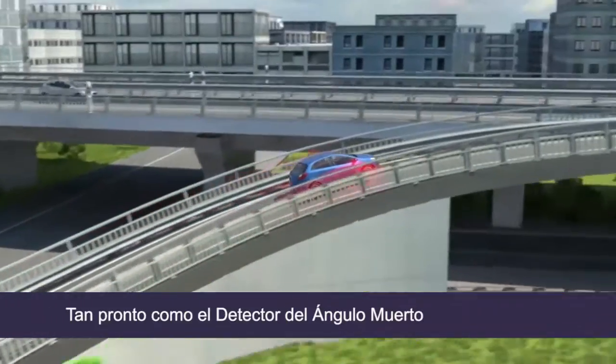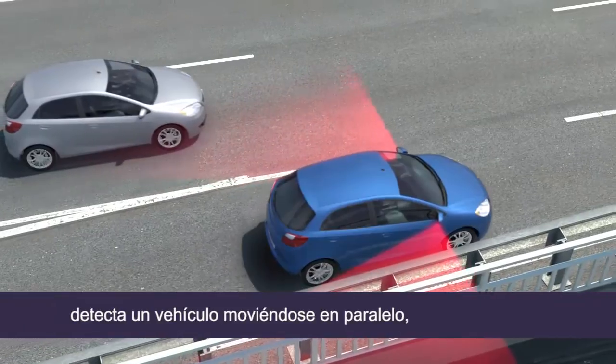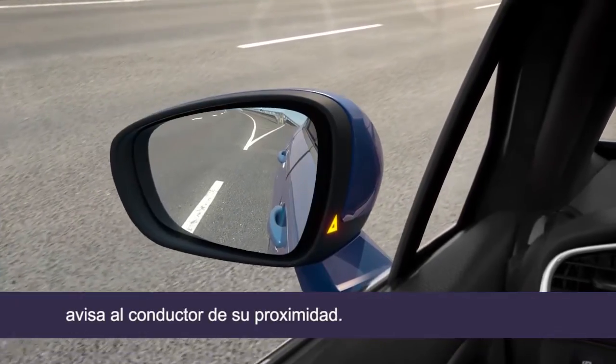As soon as the SideView Assist detects a vehicle moving parallel, an LED warning signal lights up in the SideView mirror, gently informing the driver that another vehicle is in close proximity.